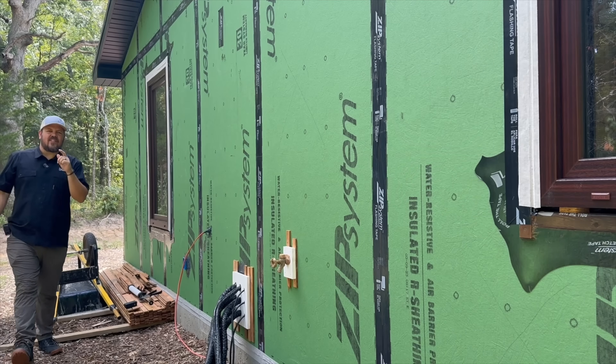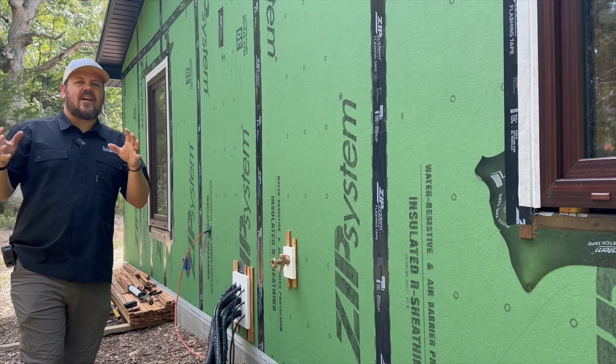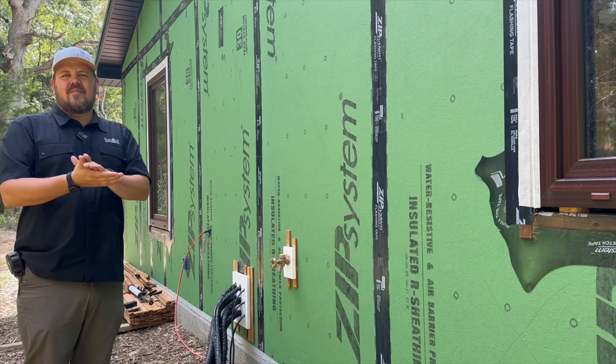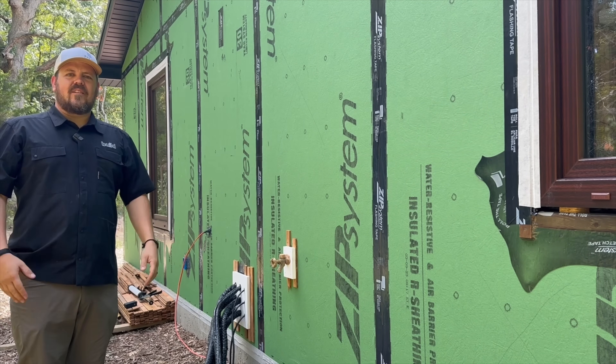I'm Jake Bruton, and today on the Build Show Network, we're going to talk about siding — but we're not going to talk about siding. We're going to talk about what happens leading up to siding. This will probably be one of three on siding for this house. Let's start now.